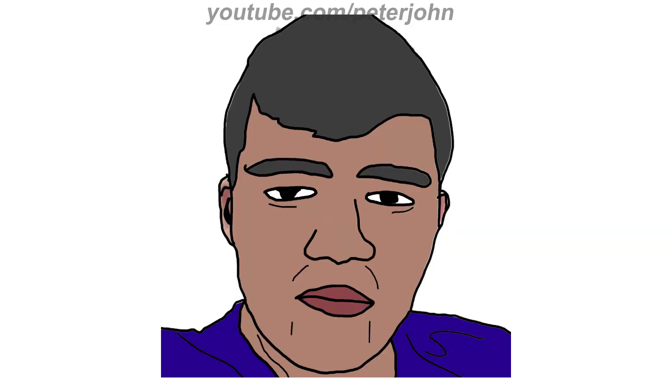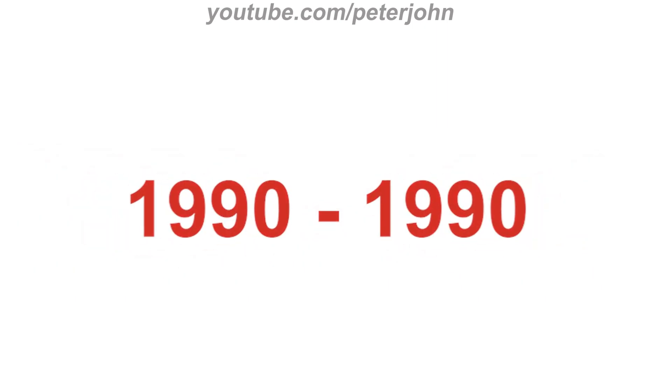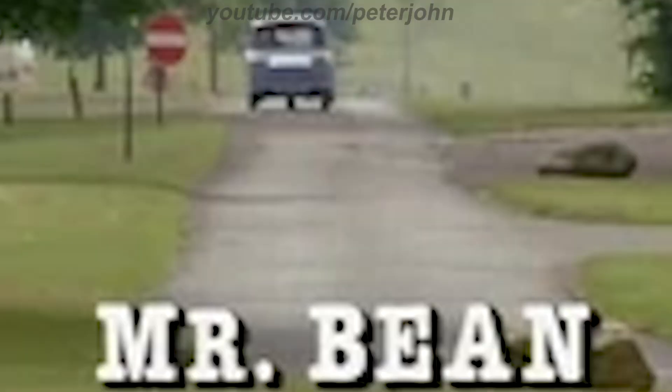Now I'm going to talk about Mr. Bean. It is a British sitcom created by Rowan Atkinson and Richard Curtis, produced by Tiger Aspect and starring Atkinson as the eponymous title character. The sitcom consists of 15 episodes co-written by Atkinson alongside Curtis and Robin Driscoll; for the pilot it was co-written by Ben Elton. 1990 to 1990: there are the words 'Mr.' and 'Bean' in black text. Here is a variant. 1990 to 1995: the font has changed.